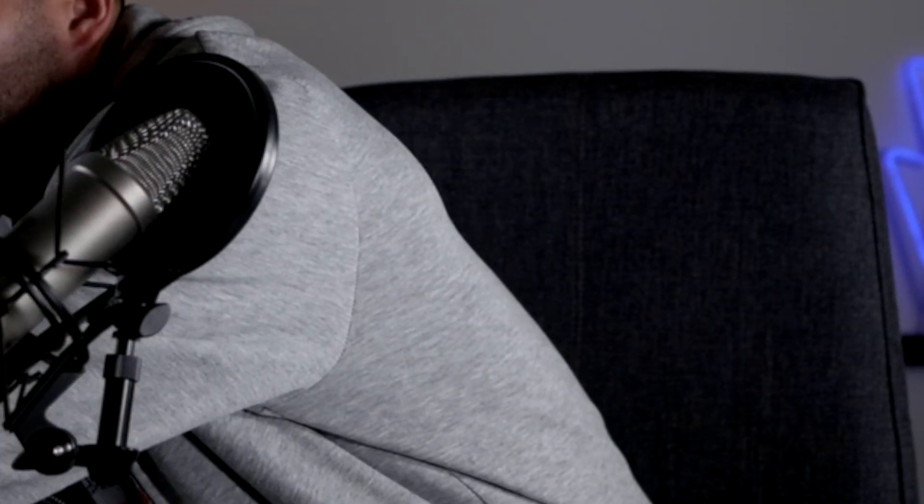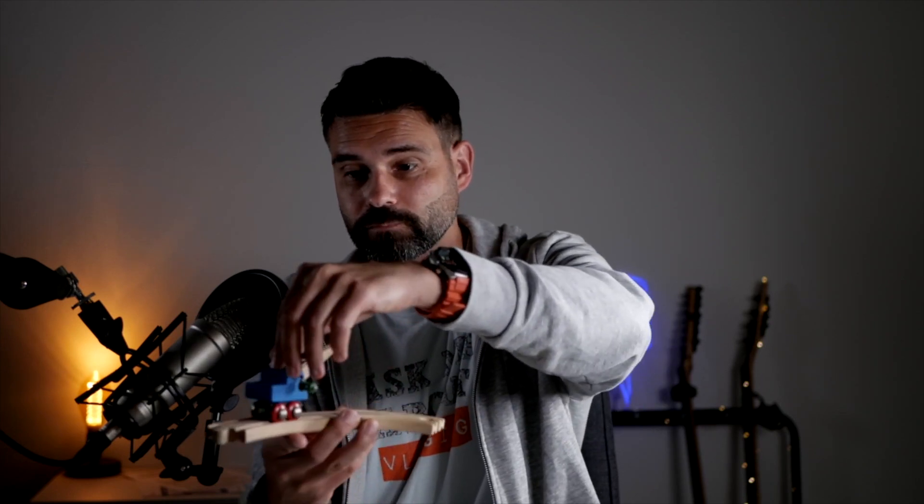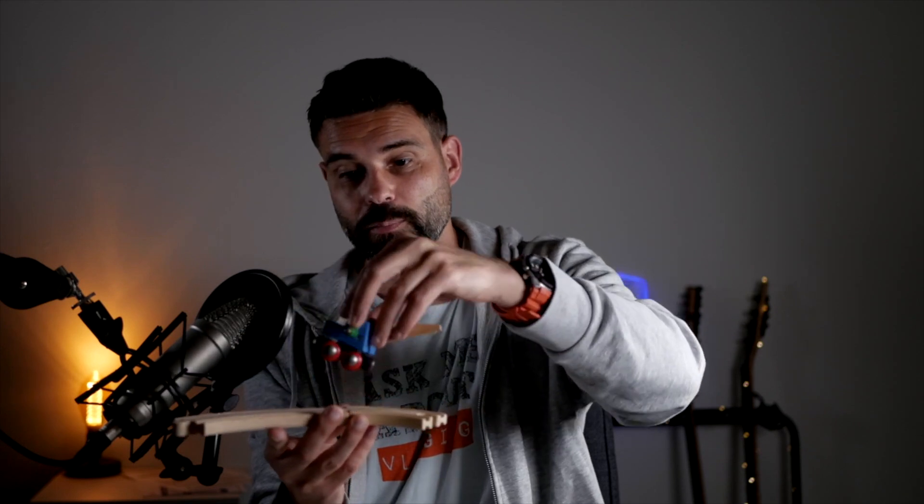Finally, we have an old Brio train that I got from my parents, who still had it. Now we have this Big Jigs big railway set and they had a few pieces left that we could use to build an even bigger track for our son. As you can see, even older Brio models fit this perfectly.